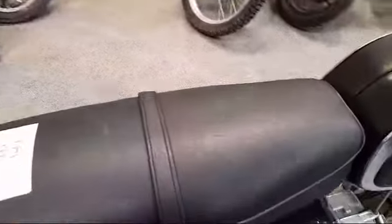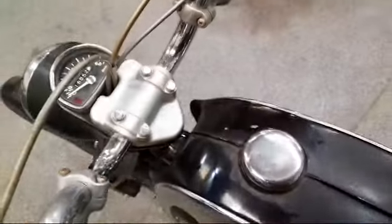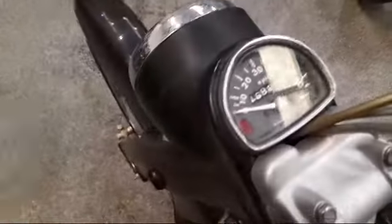The seat is tidy with no rips or tears, the chrome works nice, and the tank could do with a repaint — or it may just need a paste polish compound. It's done 16,852 miles showing on the clock.